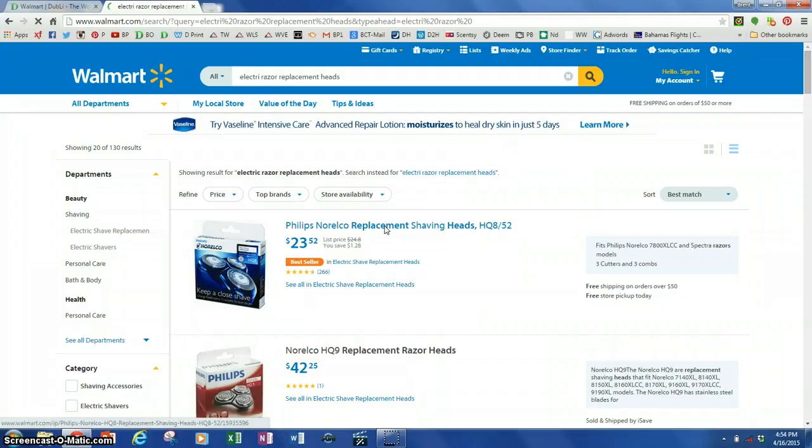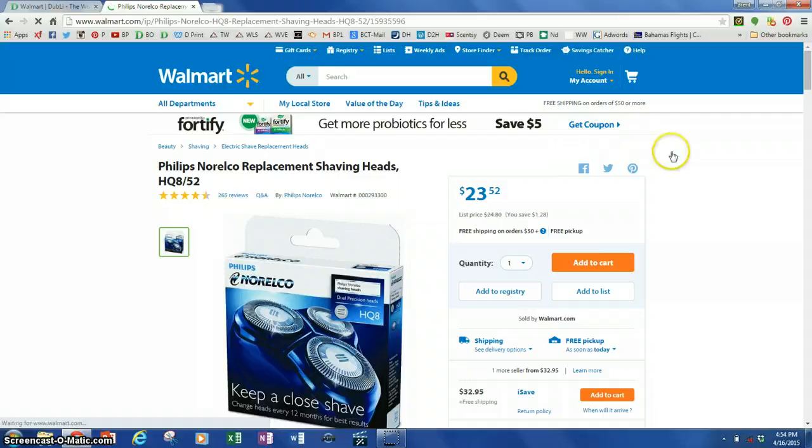I can have it shipped or I can have it picked up. I'm going to show you how to get it picked up at your local store — you can just walk in, grab it, and go. So I'm going to add it to the cart. It says free pickup. Now let me go check out.